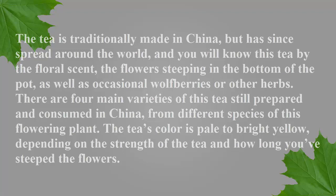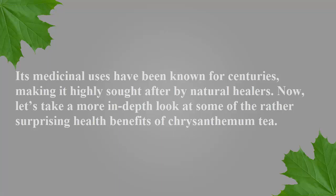You will know this tea by the floral scent and the flower steeping in the bottom of the pot, as well as occasional wolf berries or other herbs. There are four main varieties of this tea still prepared and consumed in China from different species of this flowering plant. The tea's color is pale to bright yellow depending on the strength of the tea and how long you've steeped the flowers. Its medicinal uses have been known for centuries, making it highly sought after by natural healers.